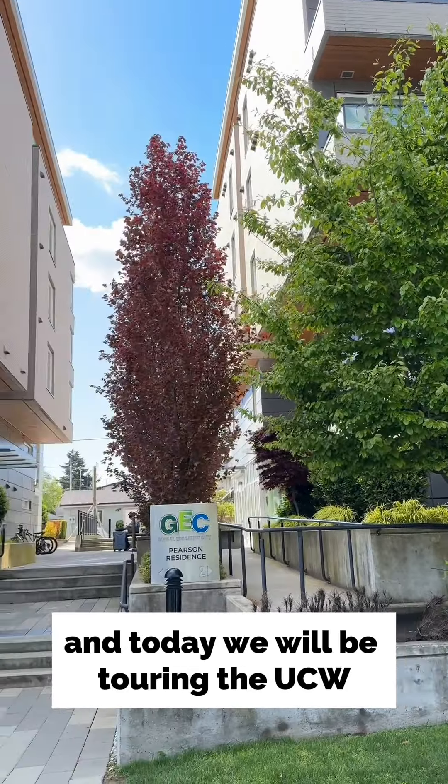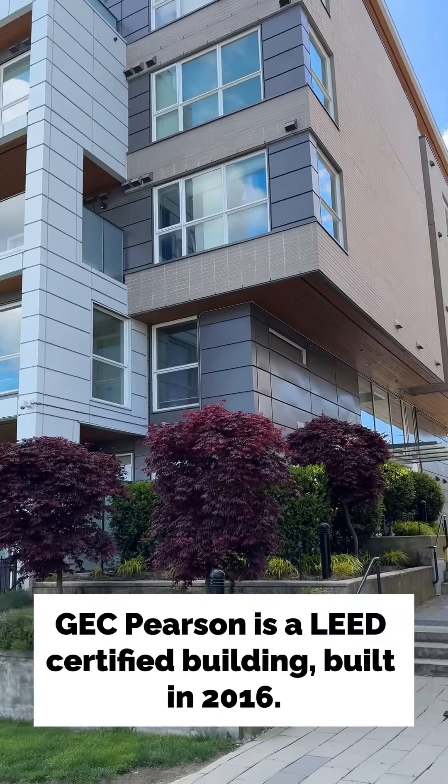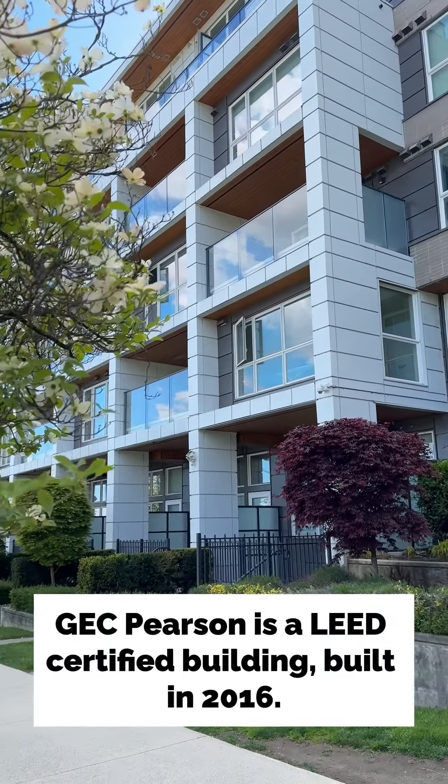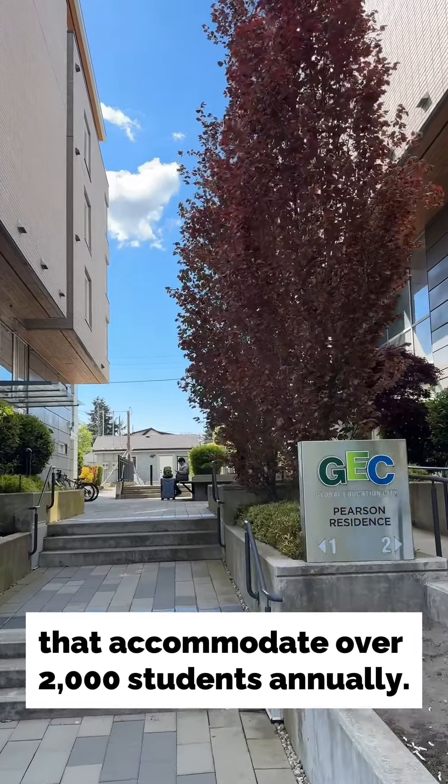Today we will be touring the UCW student accommodation at the most popular residence, GEC Pearson. GEC Pearson is a LEED certified building built in 2016. It has two buildings with 129 apartments that accommodate over 2,000 students annually.